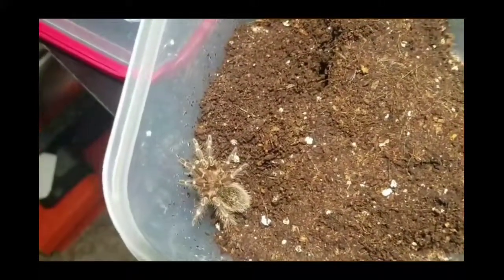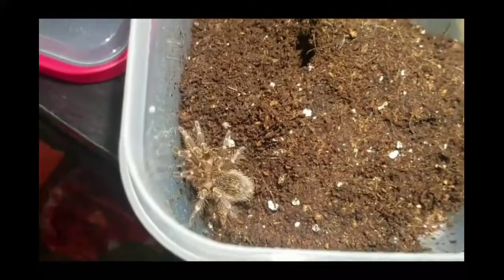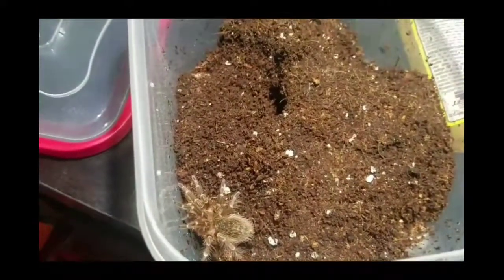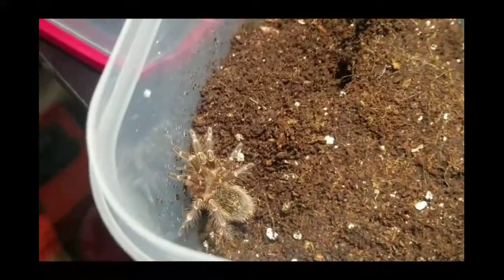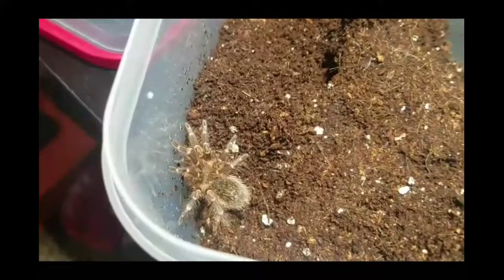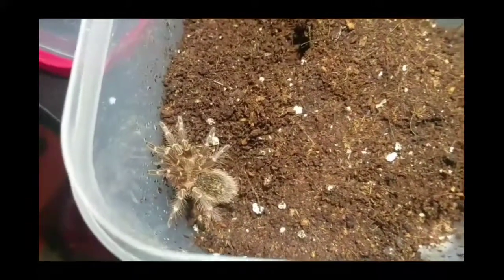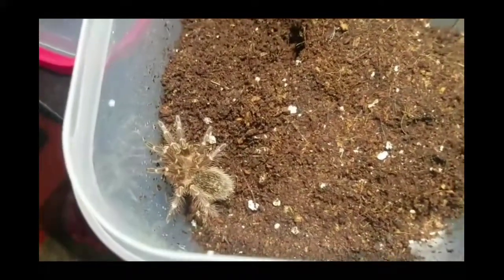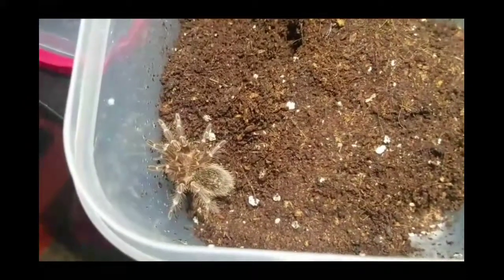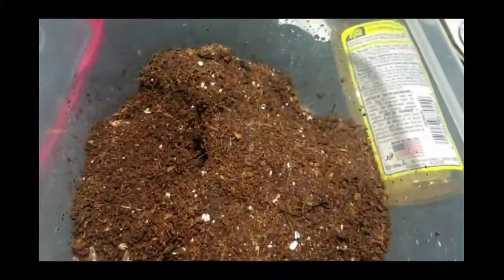Here's my Grammostola pulchripes, or the Chaco golden knee. I felt she needed an upgrade — this isn't the greatest enclosure idea for her but it's big enough. I don't have to worry about her running off because she's very docile and doesn't give me much trouble. She's one of the only few tarantulas I have that take forever to molt, but through the amount of time I've had her she doesn't disappoint when it comes to feeding.